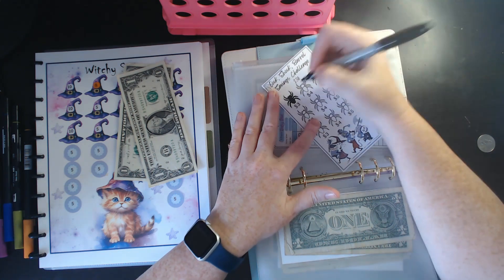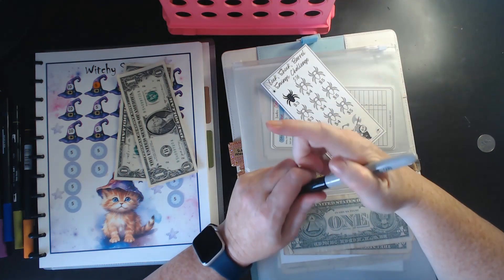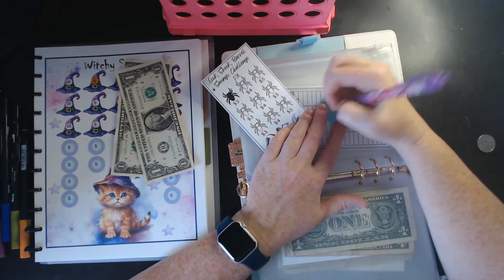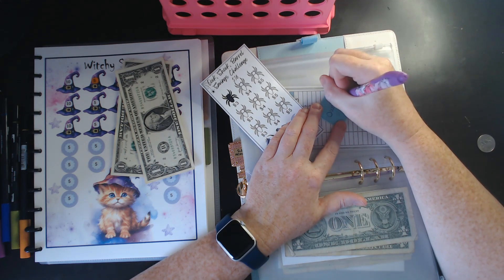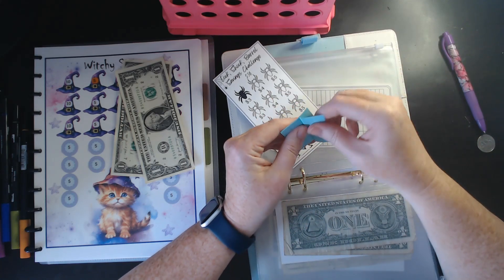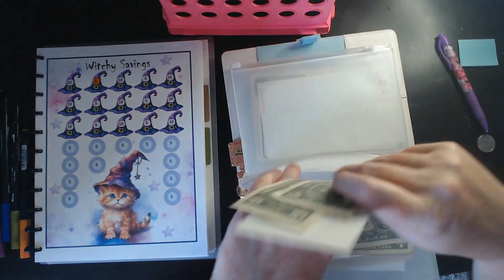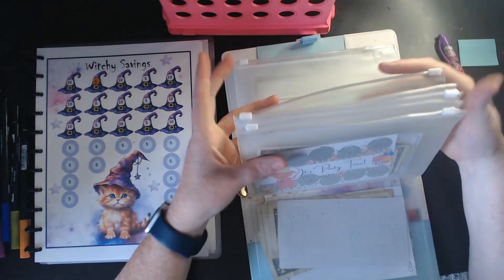One night the security camera kept going off and we looked at it and it was because a spider was trying to build its web right on the camera. Well, we took care of it. Then wouldn't you know, the next night on the other camera, another one was trying to build a nest on it — it built its web right on top and so all night that night the camera kept going off.